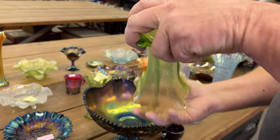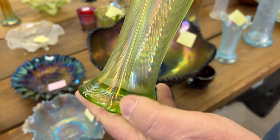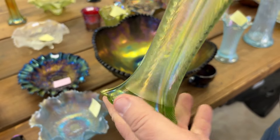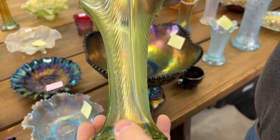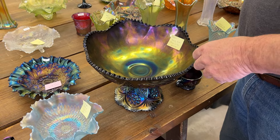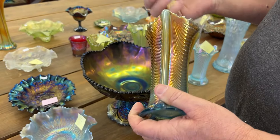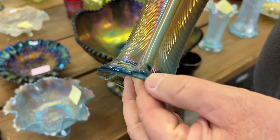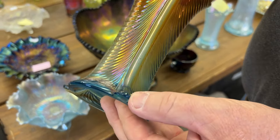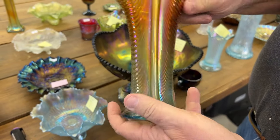Here's a nice green one. This one has, again, typical toe nicks — there's one right there, one right here. Nice, nice vase. Okay, here's the aqua opal one. This one has rough feet — all the way around those feet. There's one there, there's a nice one there. I think the bottoms have a little bit too. That's a really nice vase.